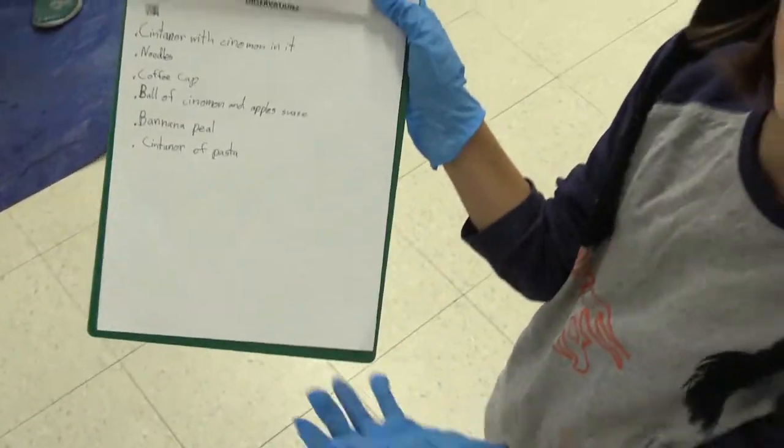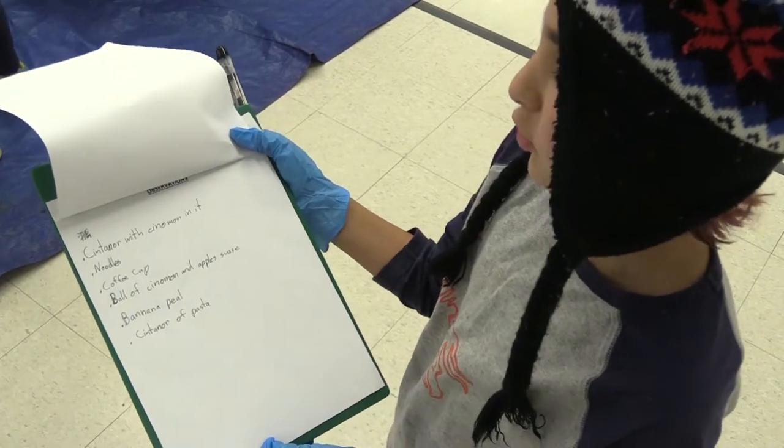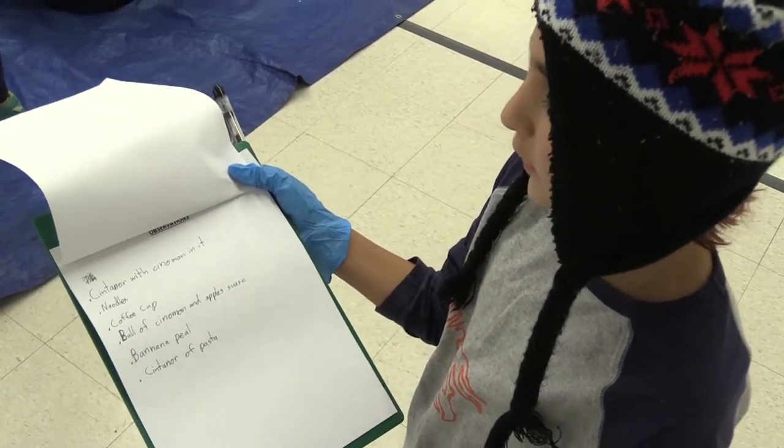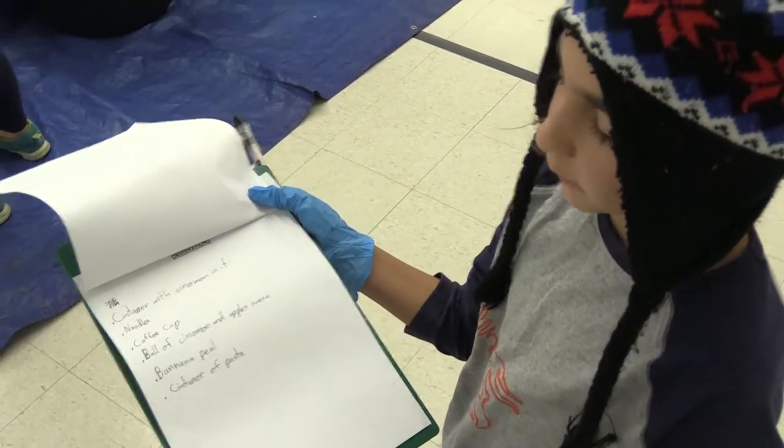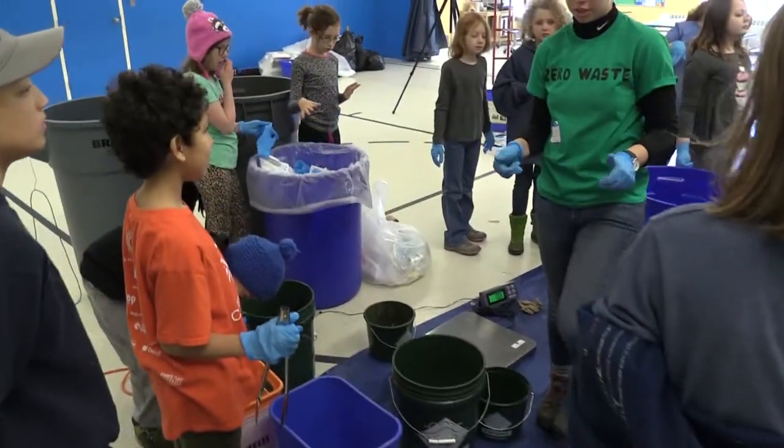These are the weirdest things that they found: a container with cinnamon in it, noodles, a coffee cup, a ball of cinnamon, an applesauce, a banana peel, and a container of pasta.